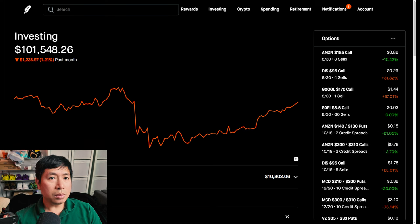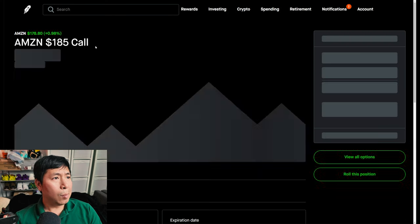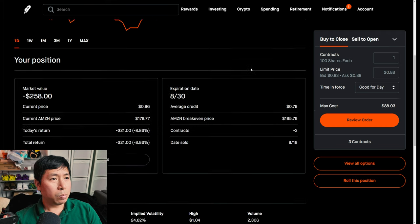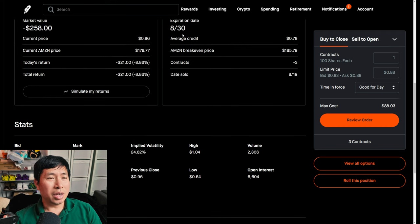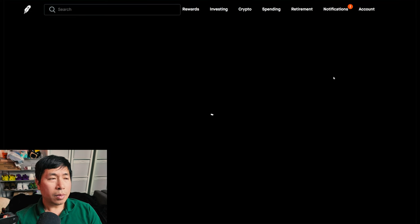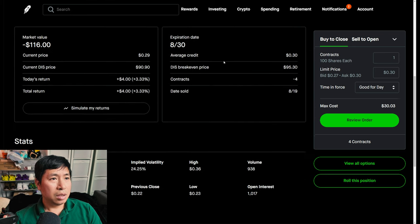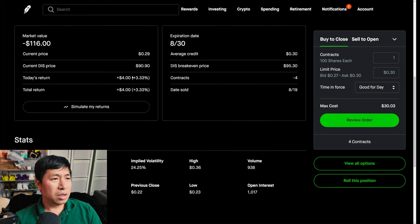Alright, let's go over my positions. For my options, I'm selling Amazon $185 covered calls. These expire August 30th. My total return, I am down $21. I'm also selling Disney $95 covered calls. These expire August 30th. My total return is $4.